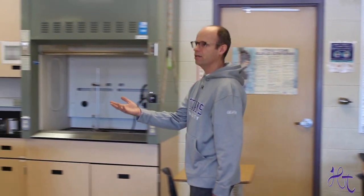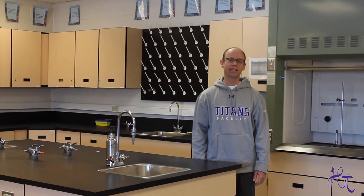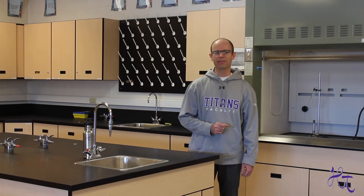And at the back here, we've got our lab area where students do their hands-on activities and laboratory experiments. And trust me, when students are in the science lab, they are in their element.